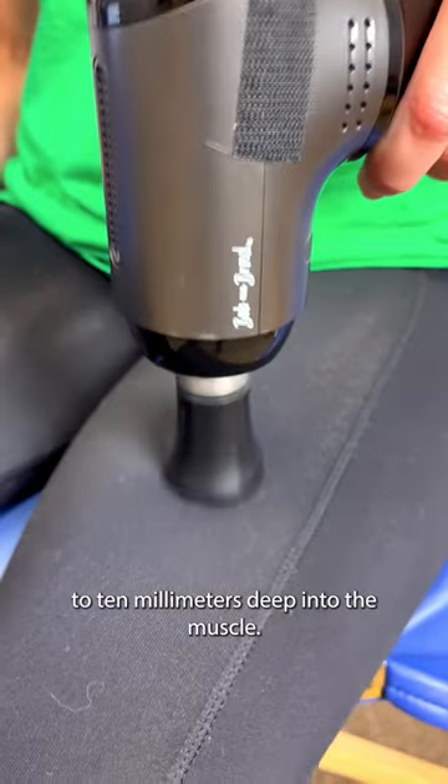Today we're giving away the Bob and Brad T2 Massage Gun. The T2 has a brushless motor with speeds ranging from 2,000 to 3,200 RPM, and it can penetrate up to 10 millimeters deep into the muscle.